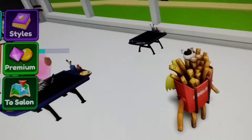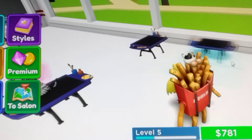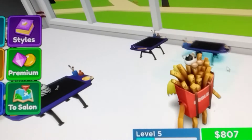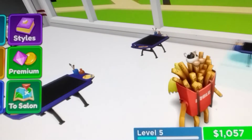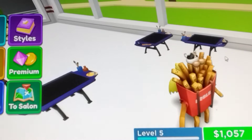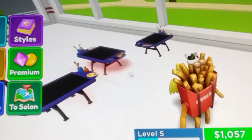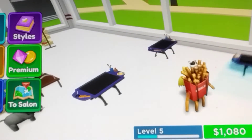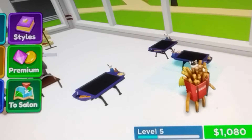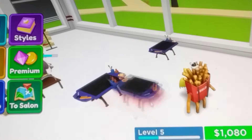I don't know exactly how to turn the furniture around. It doesn't really show me on computer how to do it. If you guys know how to turn stuff around on PC, please tell me in the comments because I have no idea! If you have any questions about this game, I'll be happy to answer them in the comments too.